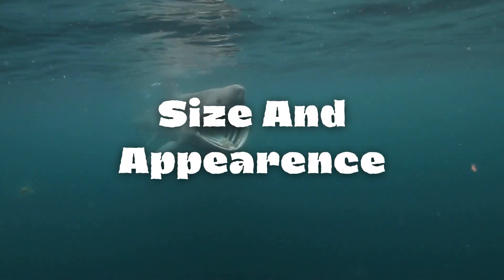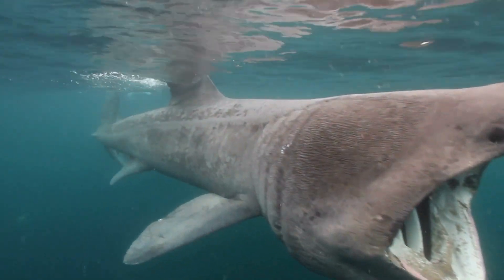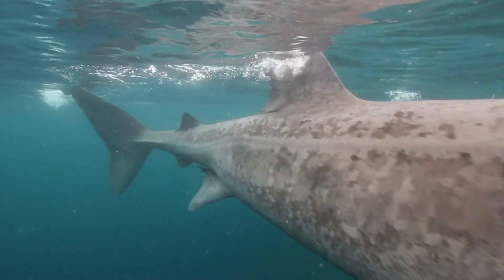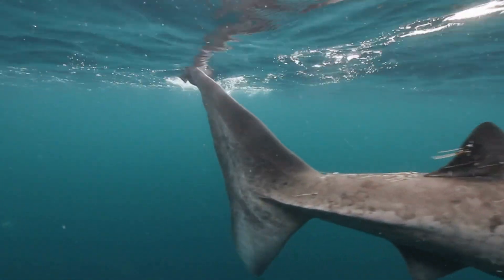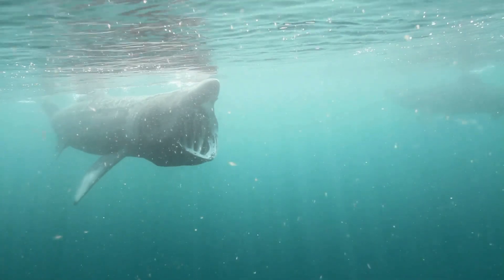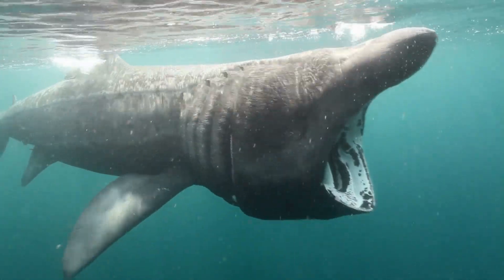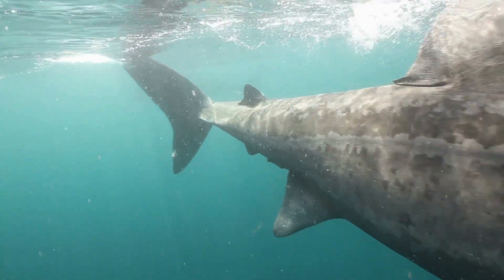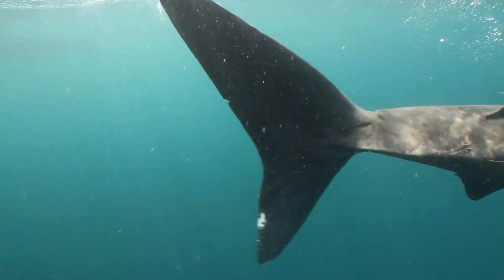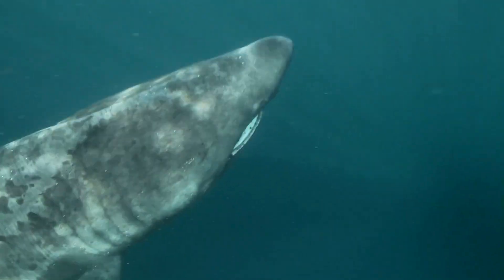First up, let's talk about their size and appearance. Basking sharks are the second largest shark species in the world, growing up to an astonishing 40 feet or 12 meters in length. On top of that, basking sharks have one of the largest mouths in the animal kingdom, capable of opening to an extraordinary width. Their mouths can stretch up to 3 feet or 1 meter wide, allowing them to engulf large volumes of water as they feed. Even with their intimidating size, these gentle giants are still one of the most peaceful oceanic creatures.